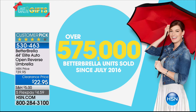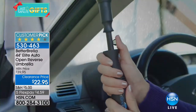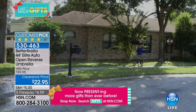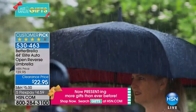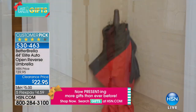We've sold almost 600,000 — that's a lot of umbrellas. I am so excited you have a chance to get these at this clearance price. These normally sell for $39.95; we're doing them at $22.95 today. It's our number one best-selling umbrella at the lowest price ever. We've run out of some colors and patterns, but we still have plenty left.